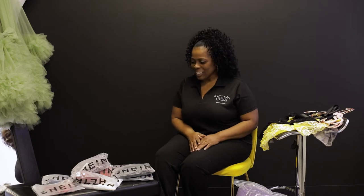Hi, I'm Katrina from Katrina Cross Photography, boudoir specialist. I wanted to come today to do an unboxing of some of the items that I have for my clients to experience from my client closet. So let's get started.